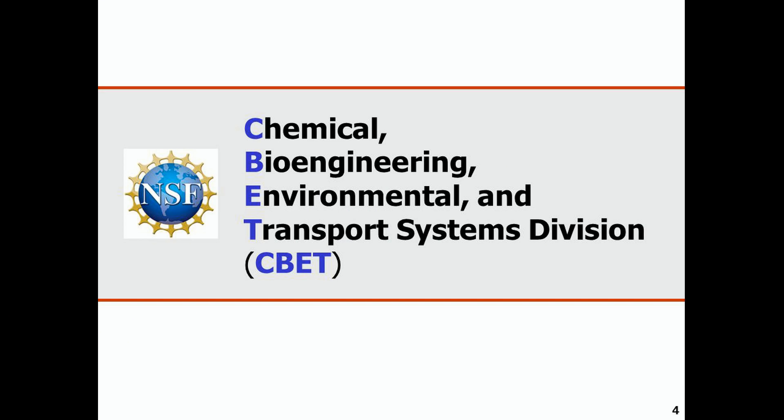He's conducting breakthrough research in the area of graphene and microbial corrosion. The National Science Foundation Career Award, as you might already know, is one of the most prestigious awards given to junior faculty.